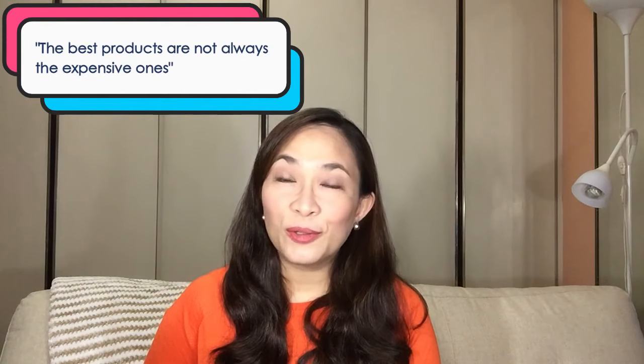Those are just simple ways on how to take care of your skin and close the pores. Remember, the best products are not always the expensive ones — you don't need the latest and the greatest. It all depends on your skin type and kung saan kayo hiyang. Our skin is naturally being repaired and replenished as we sleep, so it's really very important that our skin is clean before we go to bed. Sometimes, keeping it simple is all you need. Thank you for watching! I hope you learned something from this video. Please don't forget to like, subscribe, and click the notification bell for more videos!